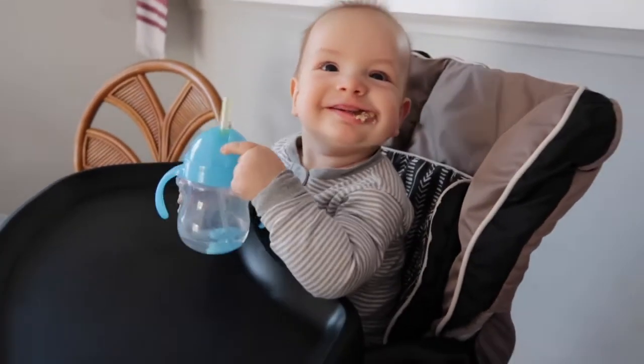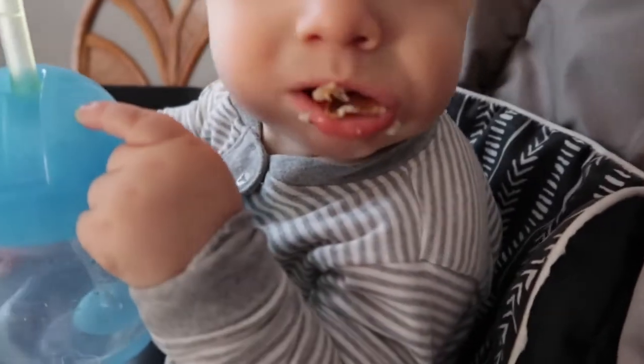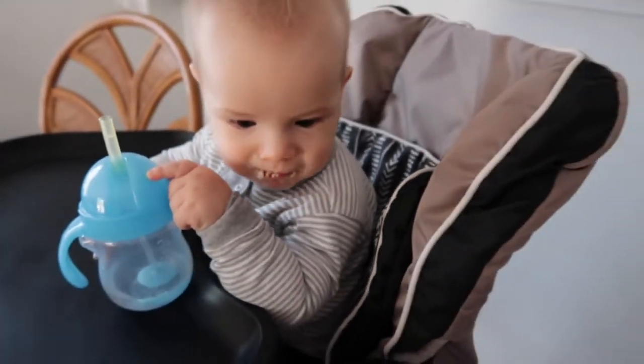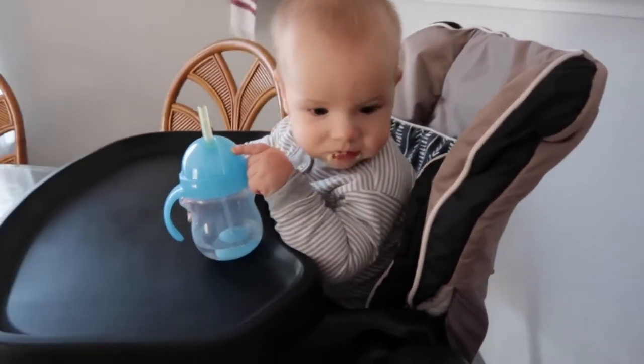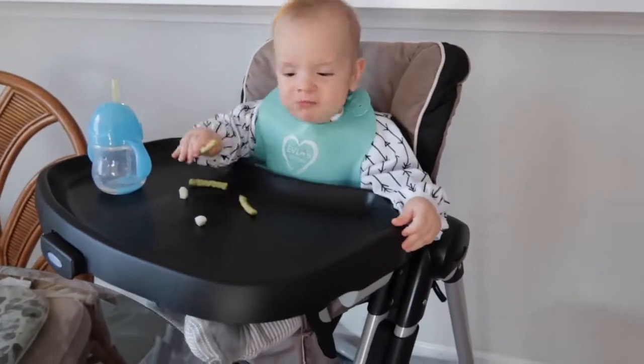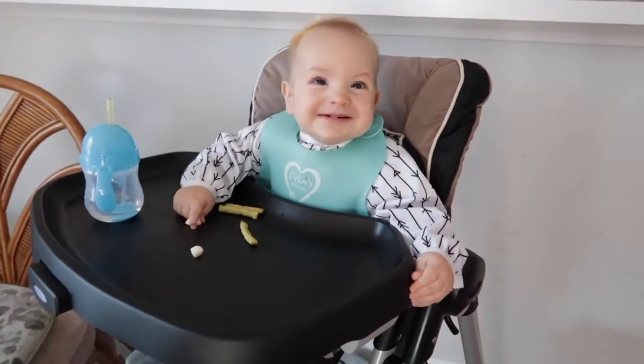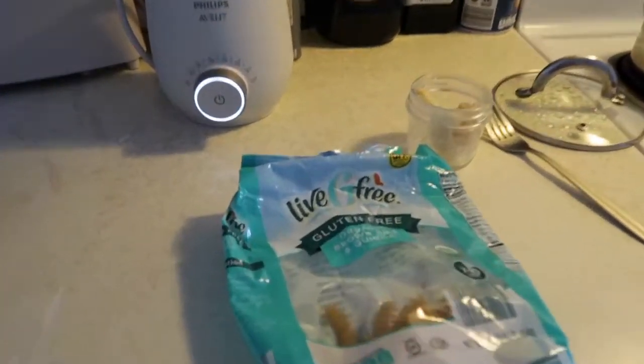After his nap he woke up hungry around 11 in the morning. While I was preparing his lunch he was screaming, so I had to give him something quick — a piece of bread that I had laying around. He played with that, and when the food still wasn't ready he ended up eating some of his breakfast leftovers.